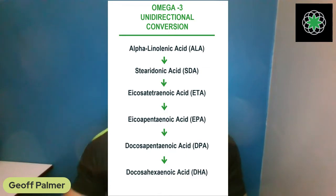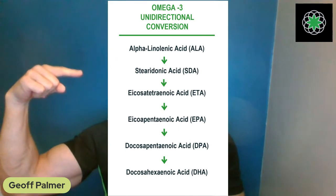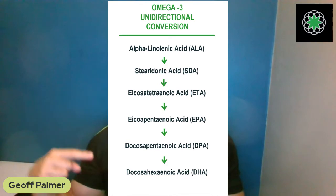There are actually only two essential fatty acids: one omega-3 and one omega-6. ALA is the only essential omega-3 for humans. There's a whole chain of events that converts ALA down to different forms the body utilizes — actually five other forms. Starting with ALA at the top, then stearidonic acid (SDA), then ETA, EPA, DPA, and then DHA.